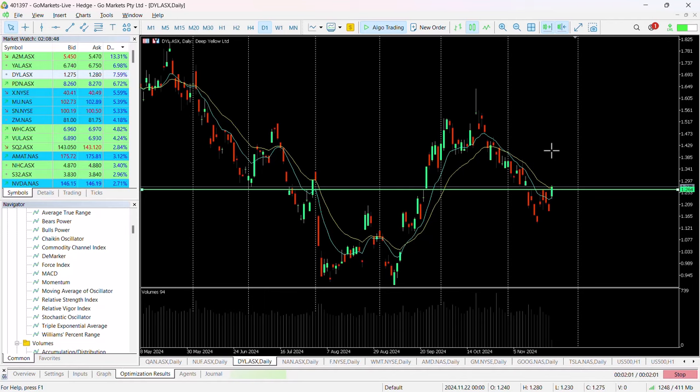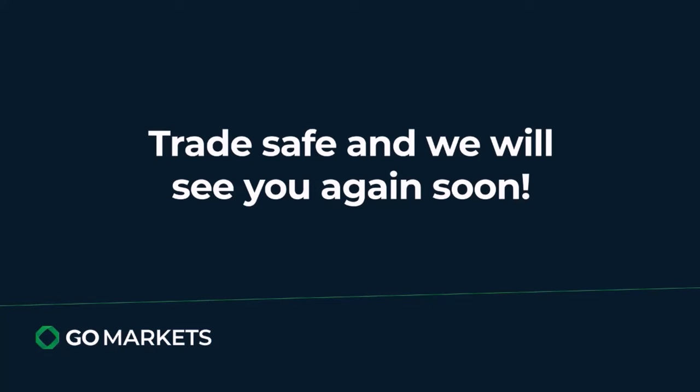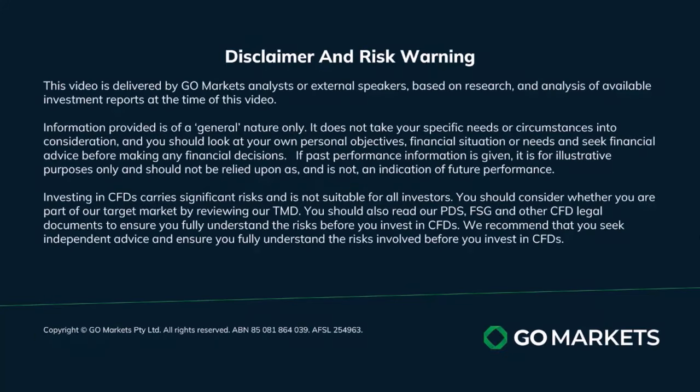Keep an eye on it towards the back end of trading to make sure it's holding its price over that 1.27 level. And of course, as always, make sure you follow your trading plan, trade safe, and see you again soon.